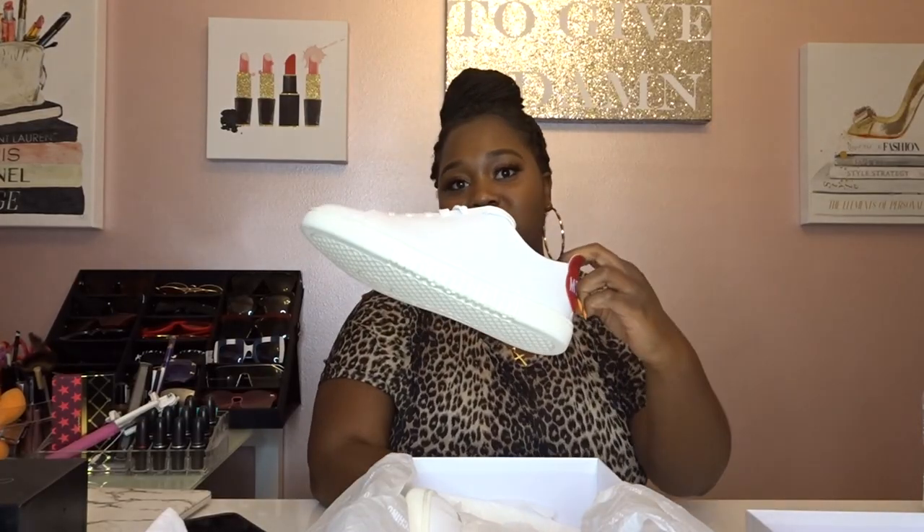I can wear this with a dress, I can wear this with a skirt, and I can also wear this with jeans or shorts. I can style this so many different ways.